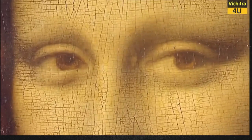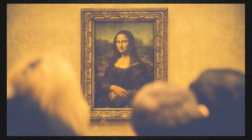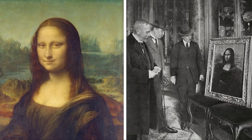So, why did the eyebrows disappear? One explanation is that the pigments used to paint the eyebrows may have faded over time, or may have been removed during previous restoration attempts. Another possibility is that da Vinci intentionally painted the eyebrows lightly and thinly, and they faded away as the painting aged.